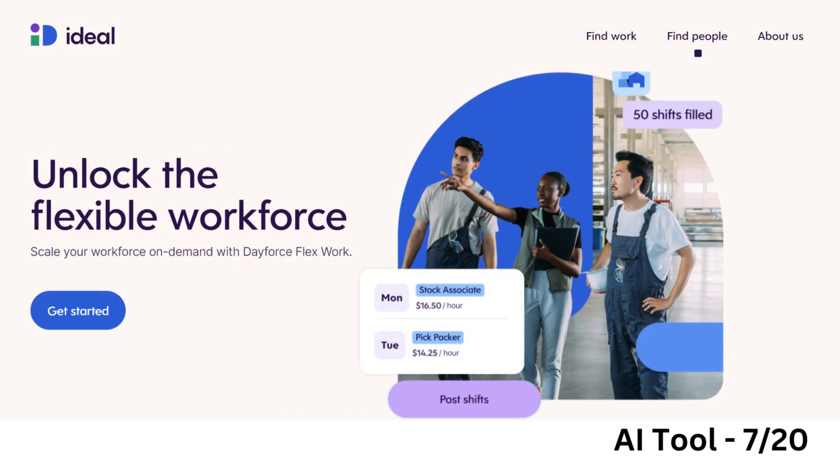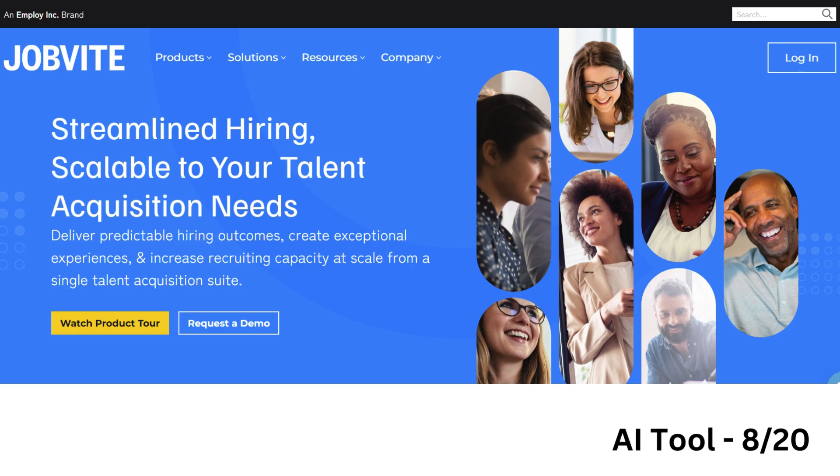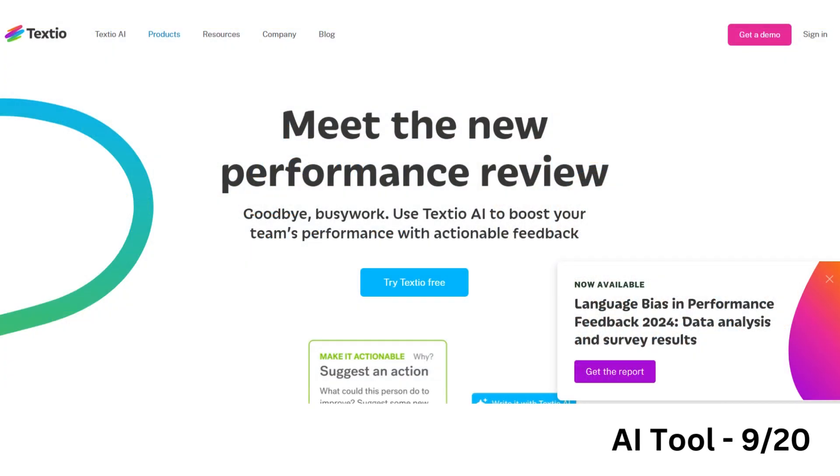Ideal automates candidate screening and shortlisting with AI-powered resume screening, candidate matching, and diversity hiring features. Jobvite is an AI-driven recruiting platform offering intelligent sourcing, candidate CRM, automated communication, and advanced analytics. Textio helps create effective and inclusive job postings with augmented writing, bias detection, and language optimization.